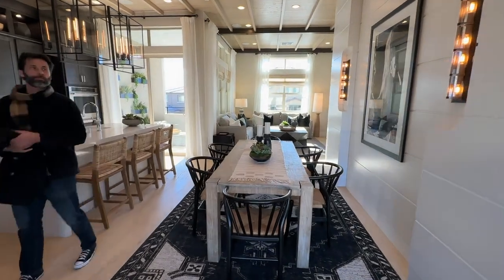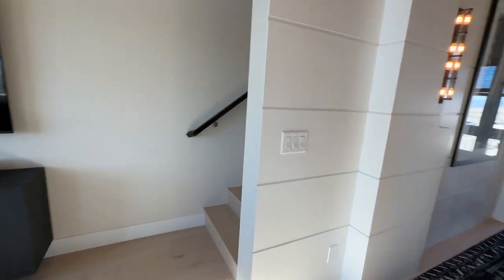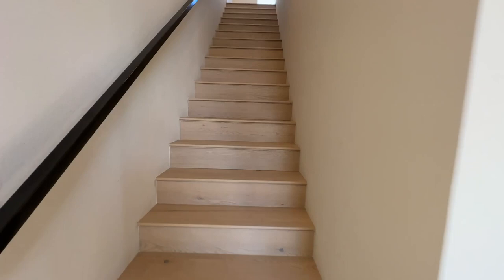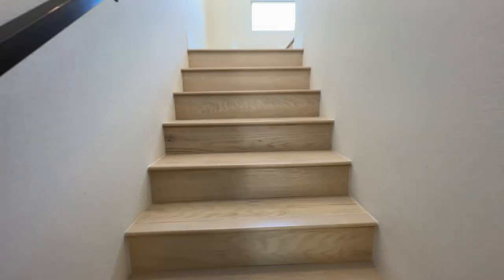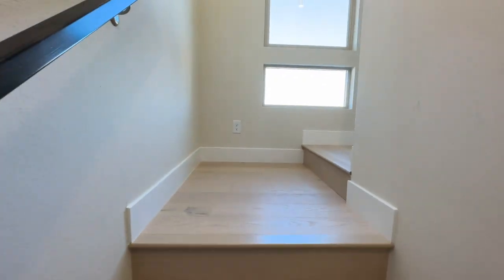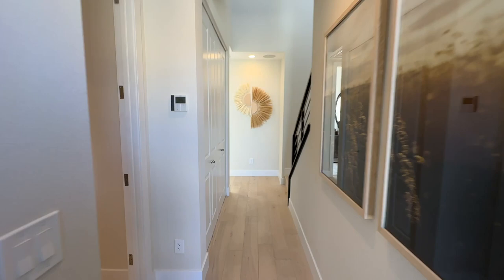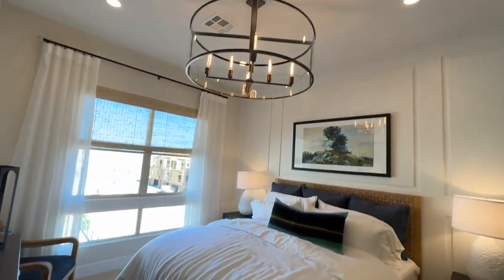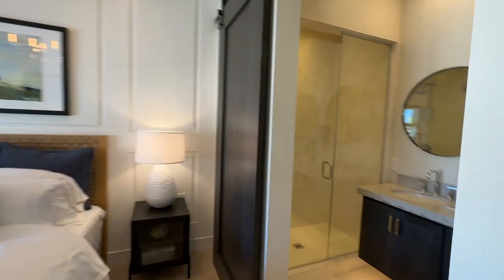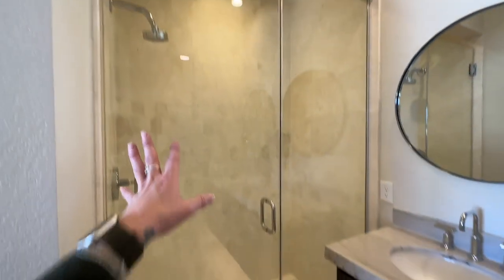The stairs are kind of hidden — that's cool. And then we're going to go up to the third level, which would have all the bedrooms. I really like these windows. So this is the primary bedroom. I love all the detailed work — the barn doors, the double vanity with the lights underneath, and the shower.